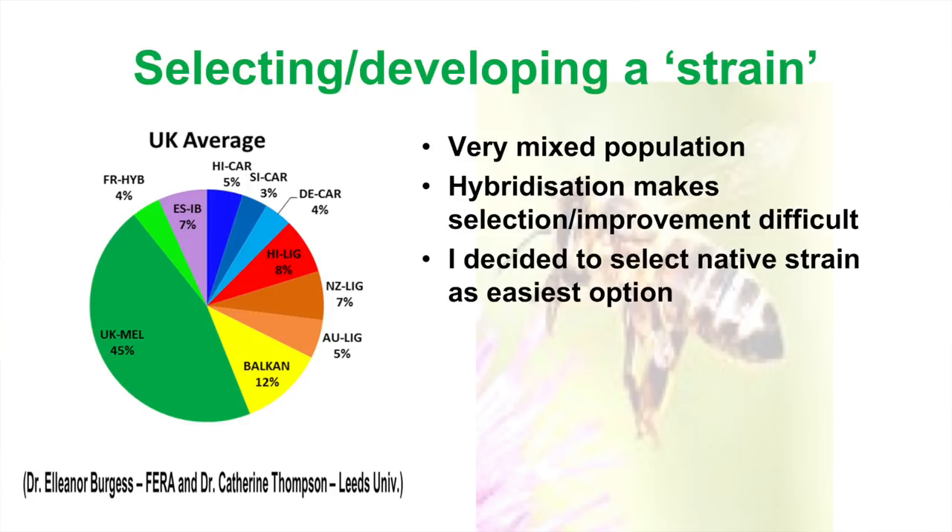I decided — this is where you can disagree — but I thought that green portion looks good. I'd already started before I saw that map, but it made sense to me to choose a strain that I thought would be able to get established. So that's what I did — I went with the green block, the native bee.